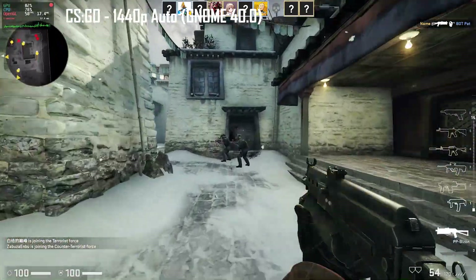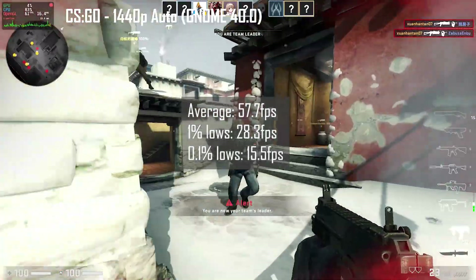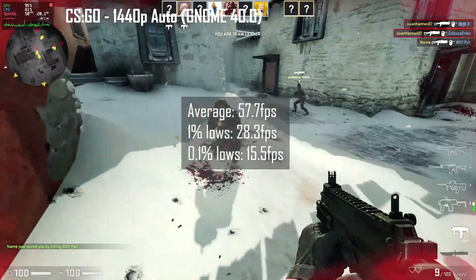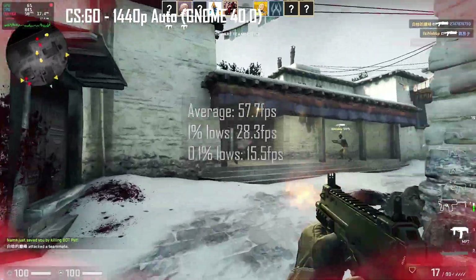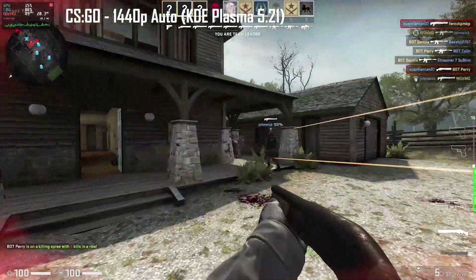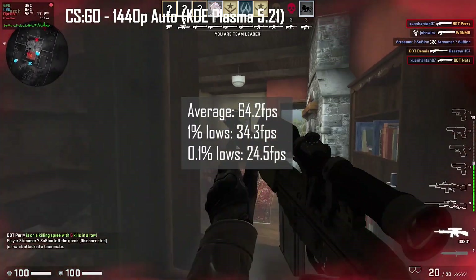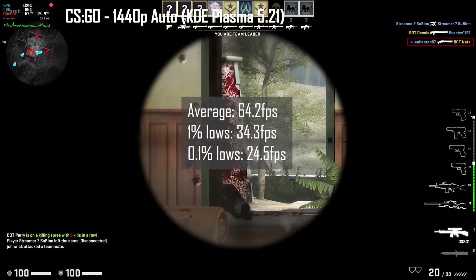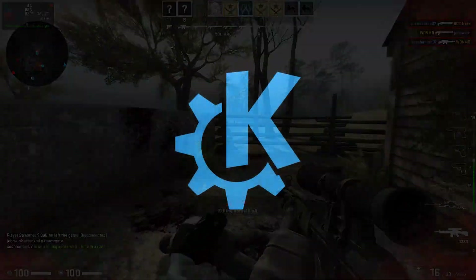Next, I played a round of arms race in CSGO. With the graphics settings set to 1080p auto, GNOME scored an average frame rate of 57.7 FPS, while 1% lows were at 28.3 FPS and 0.1% lows were at 15.5 FPS. KDE Plasma scored slightly better once again, with average frame rates at 64.2 FPS, 1% lows at 34.3 FPS, and 0.1% lows at 24.5 FPS, allowing it to win this round too.